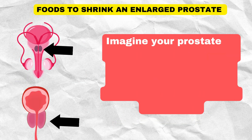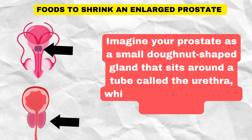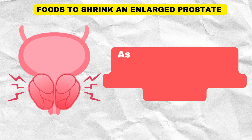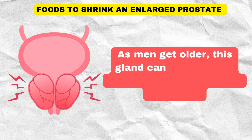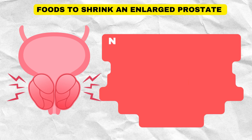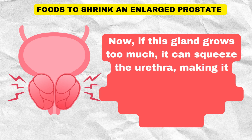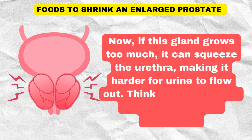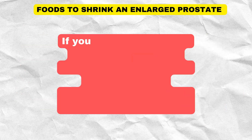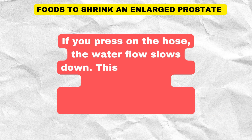Imagine your prostate as a small donut-shaped gland that sits around a tube called the urethra, which carries urine out of your body. As men get older, this gland can grow bigger, just like how a tree grows over time. If this gland grows too much, it can squeeze the urethra, making it harder for urine to flow out — think of it like a hose with water running through it: if you press on the hose, the water slows down.